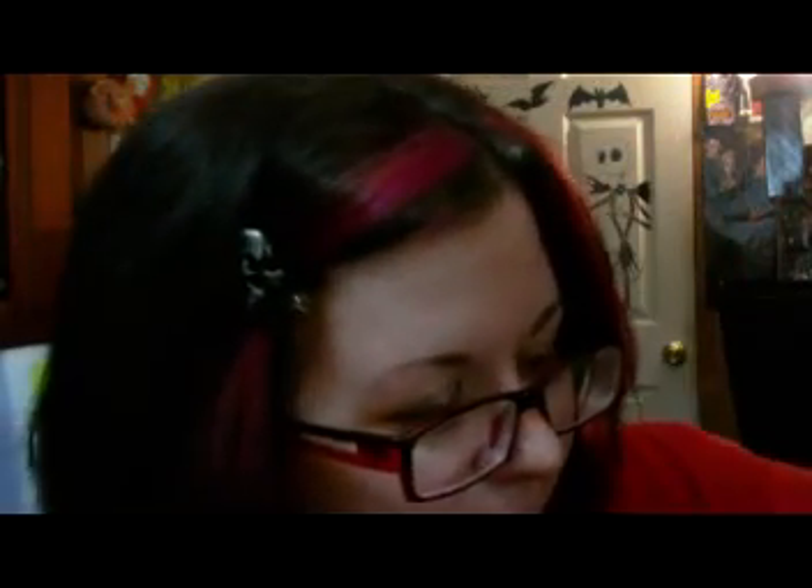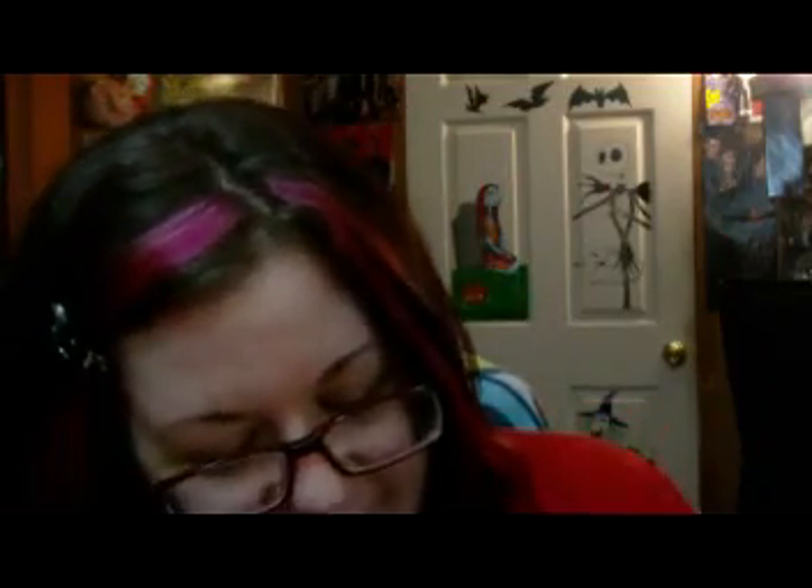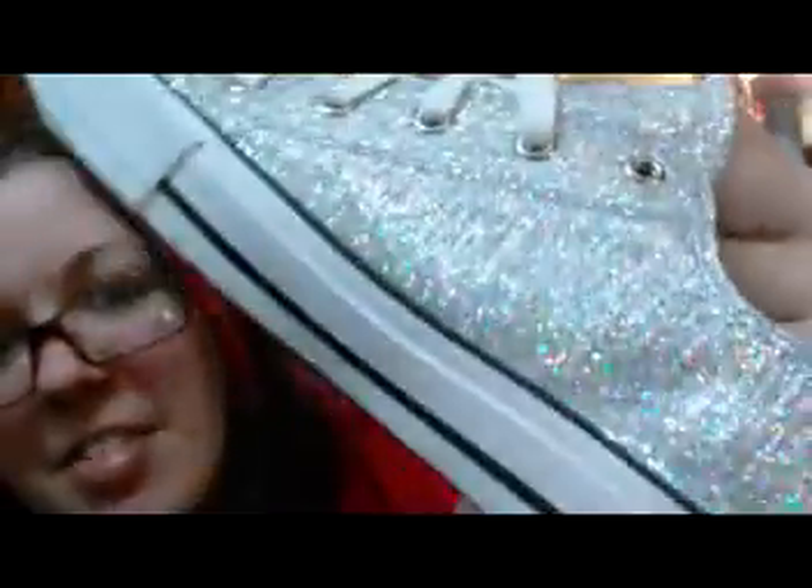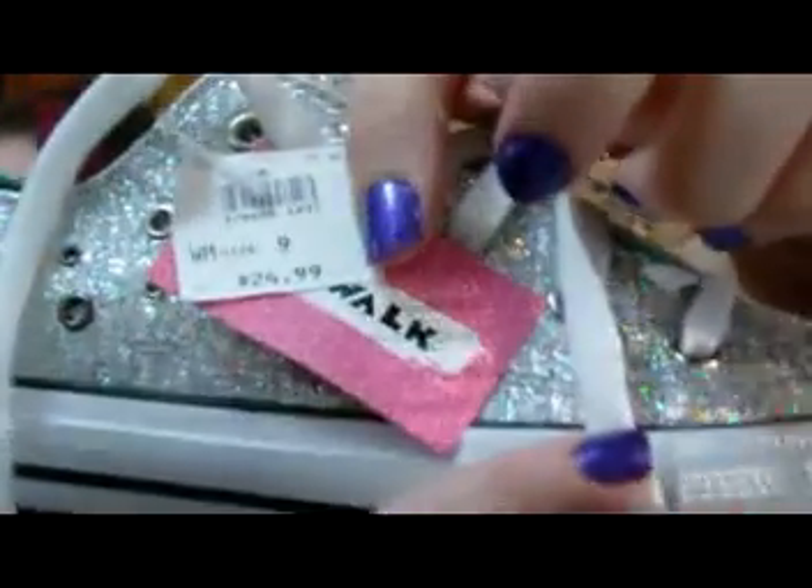The sneakers I got were also Airwalks and I couldn't pass these up because they are the coolest things I've ever seen — they're all glittery, like holographic glitter. I love them so much. There was only one pair of these too so I had to get them. They were only $24.99, so that's a good deal on the sneakers especially.